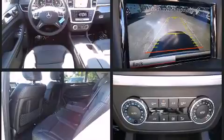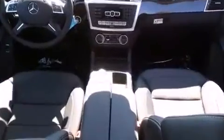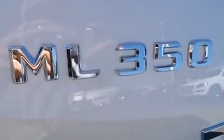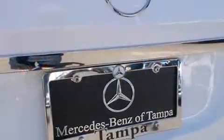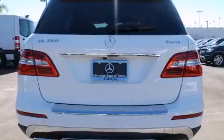Top features include front dual-zone air conditioning, a power seat, an automatic dimming rear-view mirror, automatic dimming door mirrors, a power rear cargo door, skid plates, remote keyless entry, and much more. For drivers who enjoy the natural environment, a power moonroof allows an infusion of fresh air.